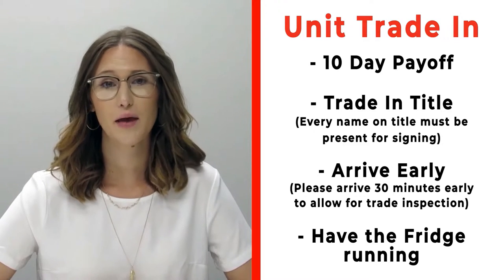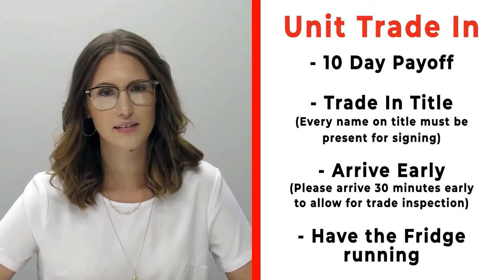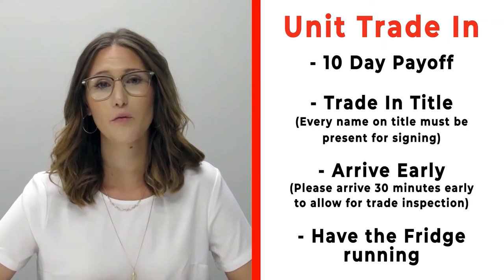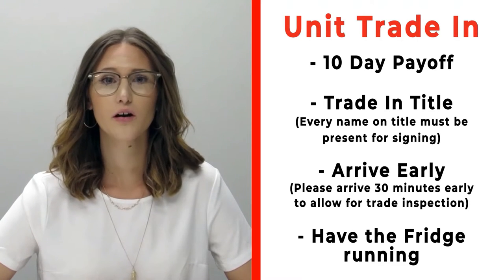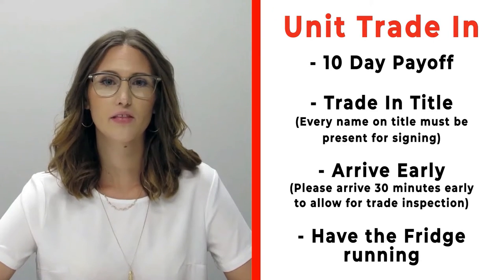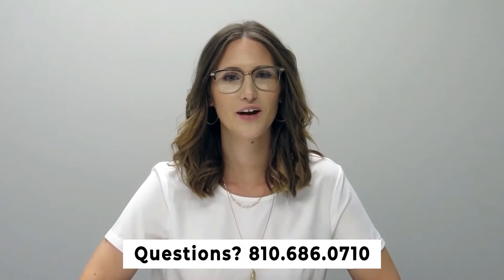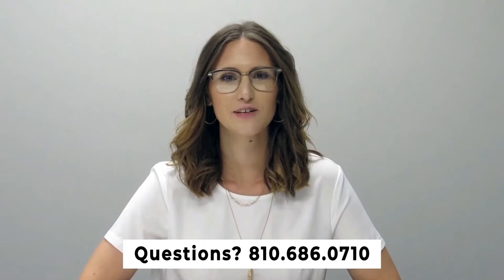If you have a trade-in, please bring your 10-day payoff as well as your title, and all persons who will be listed on the title of that trade. Arrive 30 minutes early before your appointment so we can properly inspect your unit. Make sure you have the fridge on and running prior to arrival. Any questions, give us a call at 810-686-0710.